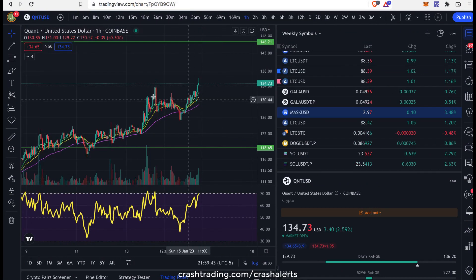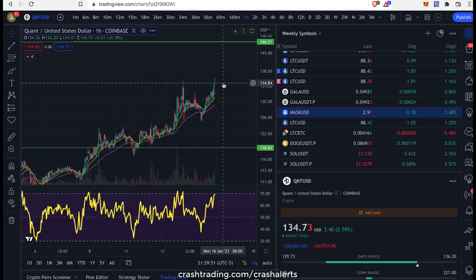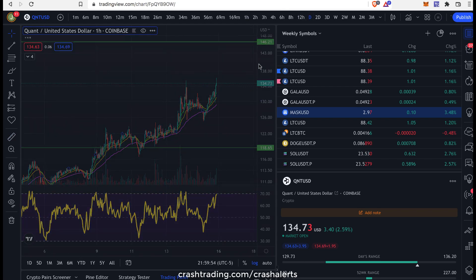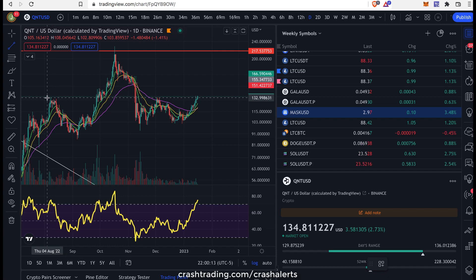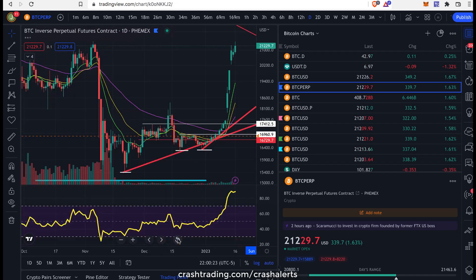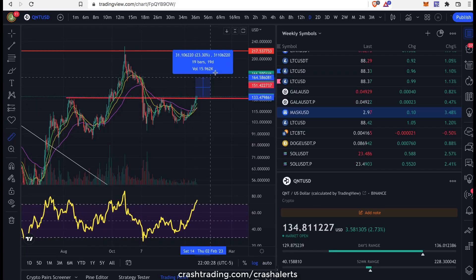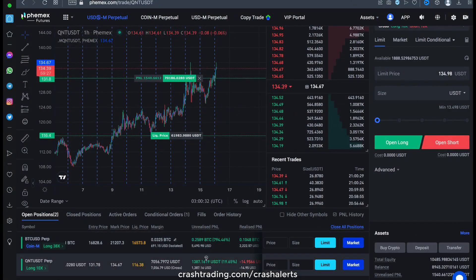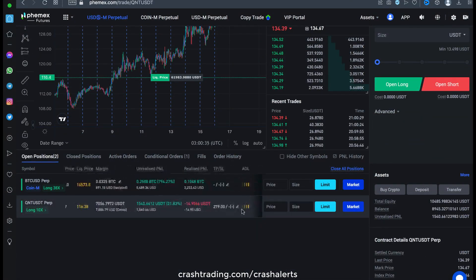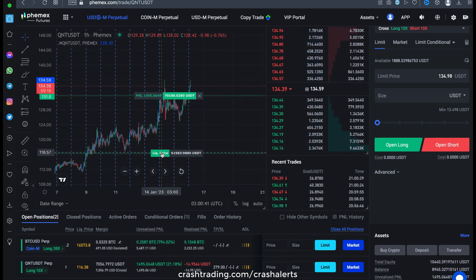Check this out — we entered QNT right around here when I sent the alert out, and now we're already up a few percent. Trade's looking good. And once again, I still think the breakout hasn't even happened. This is the level we're looking to break, and right now we're just kind of breaking it. You saw what happened to Bitcoin when it broke it, and now we're about to see what happens to QNT. I think it's going to be a face-ripping rally. At this point, we can move our stop loss to break even — so worst case scenario, we're not losing any money, which is great.